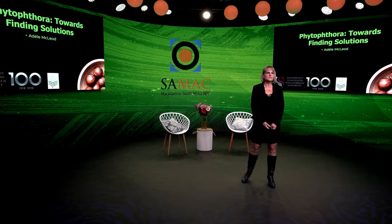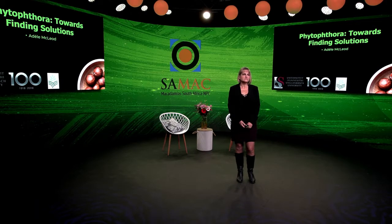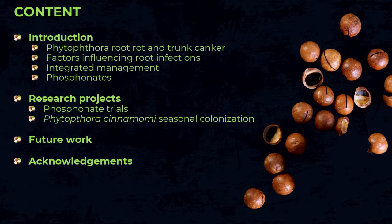Morning. I would like to tell you more today about moving towards solutions in controlling Phytophthora in macadamia. This is really a long-term journey because Phytophthora, as all soil-borne diseases, are really difficult to control. My talk today will introduce you to Phytophthora on macadamia and how to manage it, with emphasis on phosphonates. I will then move to our research projects and end with future work and acknowledgements.